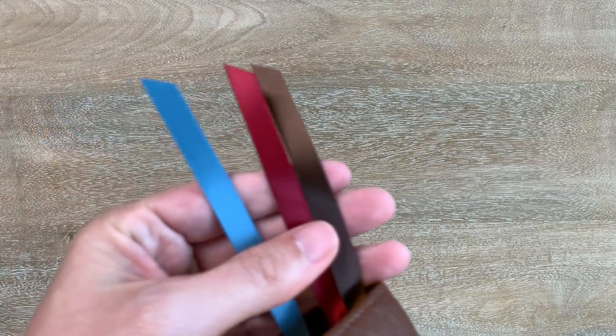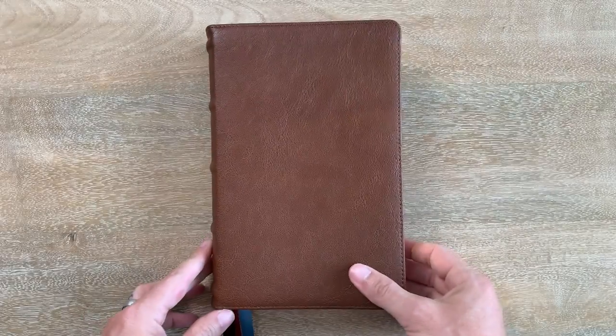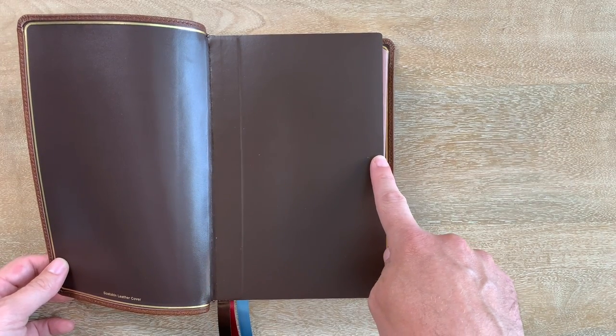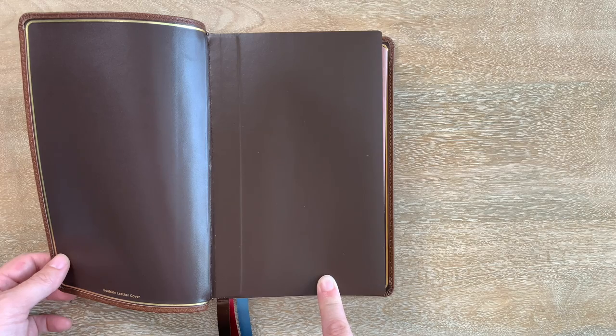You see those three ribbons? I like these — double-sided, three-eighths of an inch ribbons in brown, red, and blue. They look really great. This Bible is five and a quarter inches wide and eight and a quarter inches tall. I love the size of this — just slightly smaller. It's not as big as those nine-by-six Bibles.